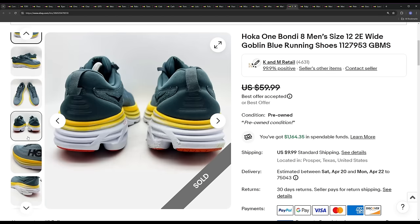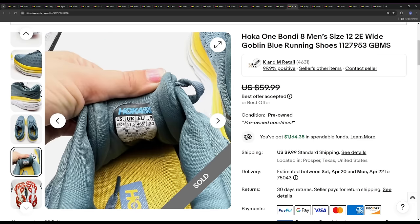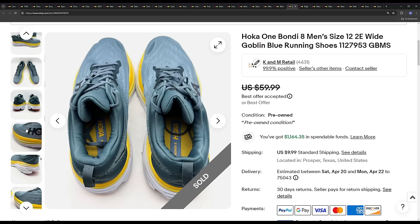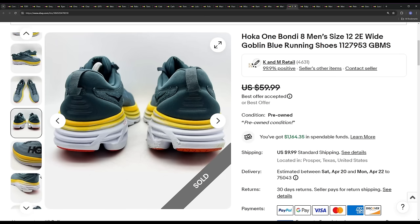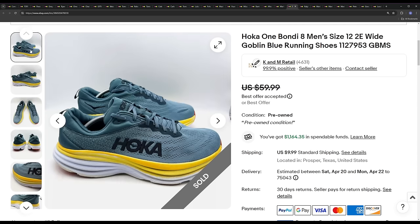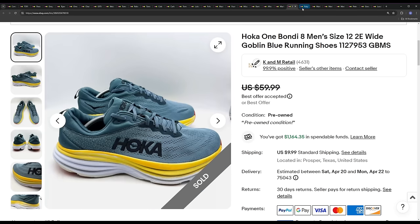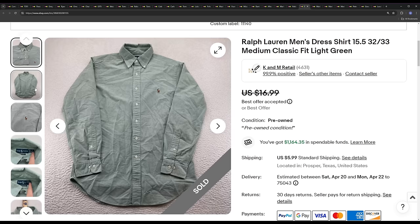Next we've got a pair of Hoka Bondi. This is the newest model of Hoka's. I was surprised comping these — sale prices were peaking at $60, all of them on this size were $50 to $60. So I listed it at $60, and someone accepted a mass offer I had sent out at 10% off on a lot of listings, so it ended up selling for $55. Hoka is great all around as long as it's in good condition, the right model, and purchased at the right price.